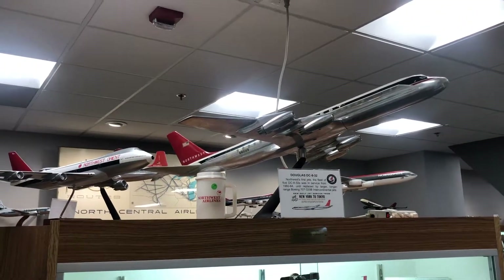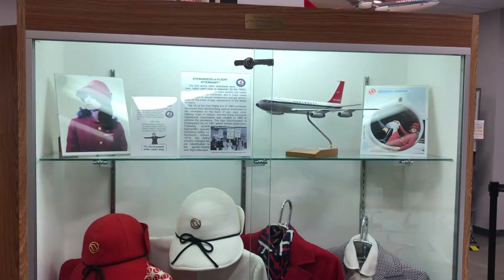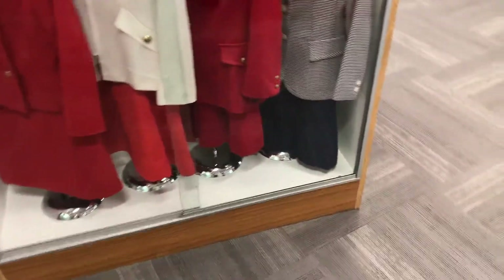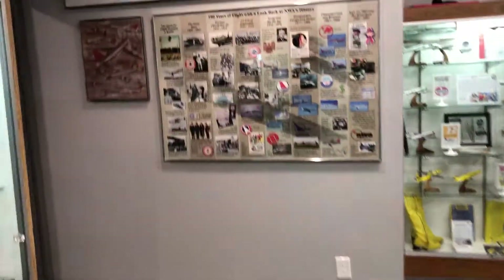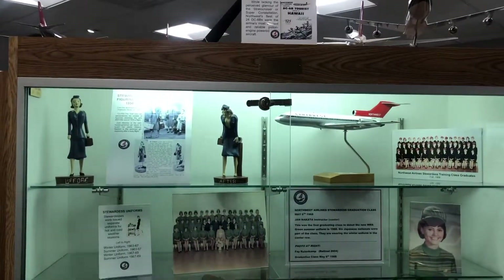Northwest is an integral part of Delta Airlines now. A lot of their fleet is still being used by Delta — their A330s, some 757s, the A319 and A320 fleet. Their 747s have now been retired; the last flight was in December 2017, so that's about 20 months ago.